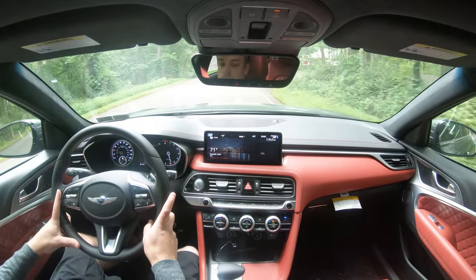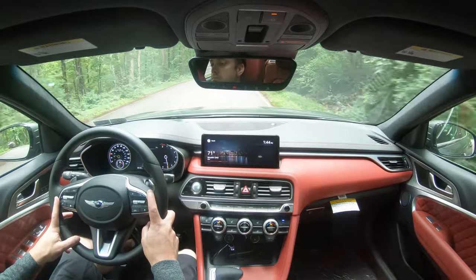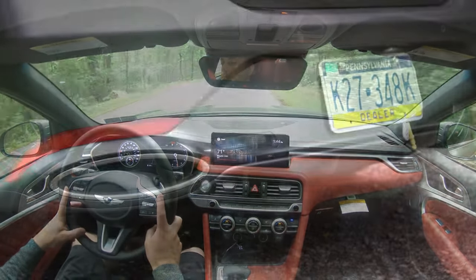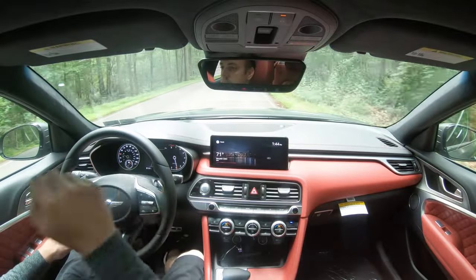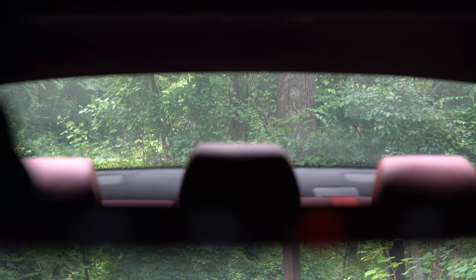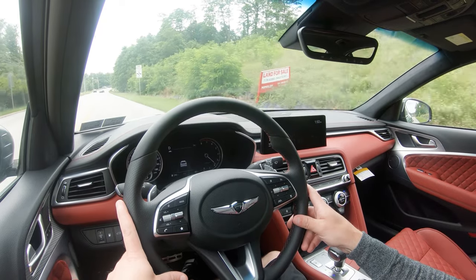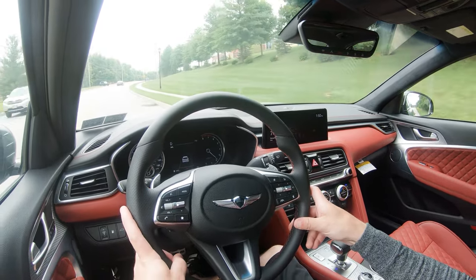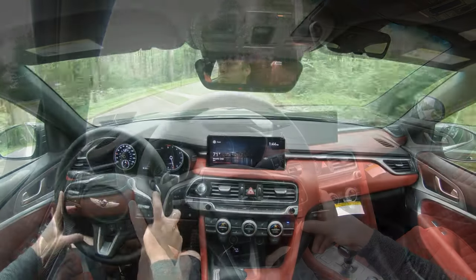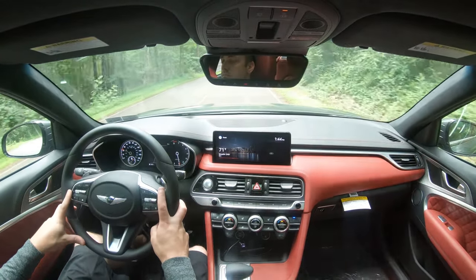There is an acoustic laminated front windshield, and with any package option you get acoustic laminated front side glass as well, making it a very serene cabin. Visibility out the back is perfectly fine. Rain-sensing windshield wipers come standard with any package option. If you go with Sport Prestige or Launch Edition, you get a head-up display showing current speed, the speed limit, and some safety features.